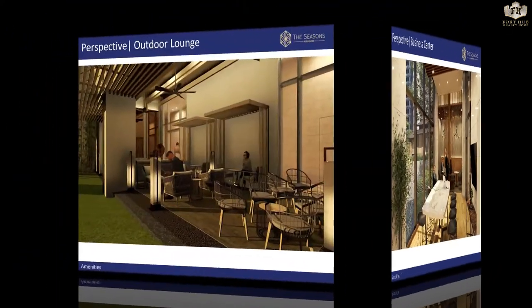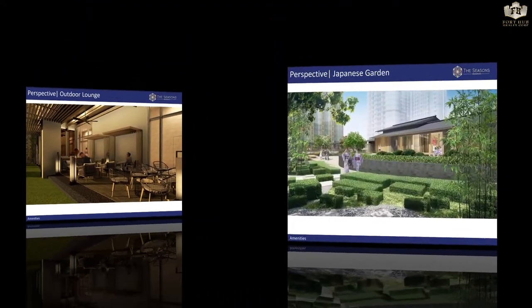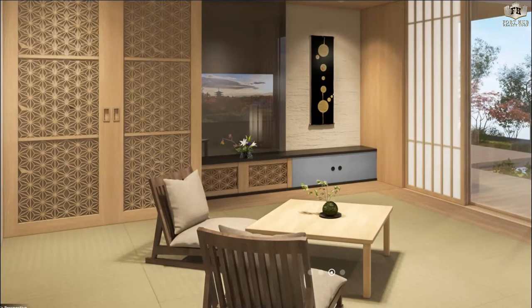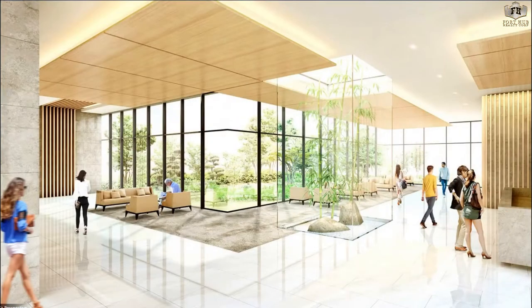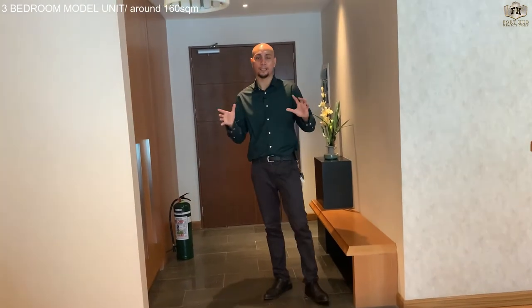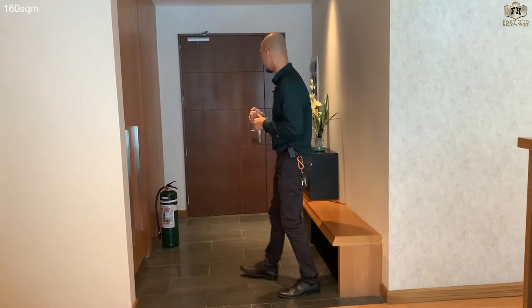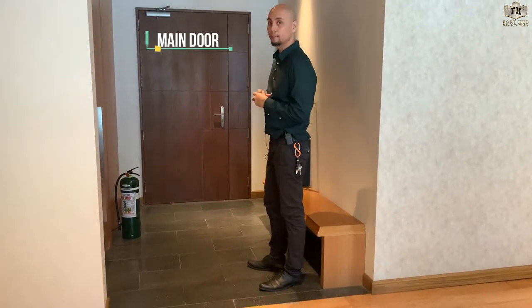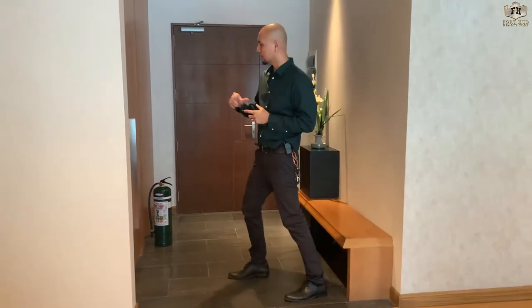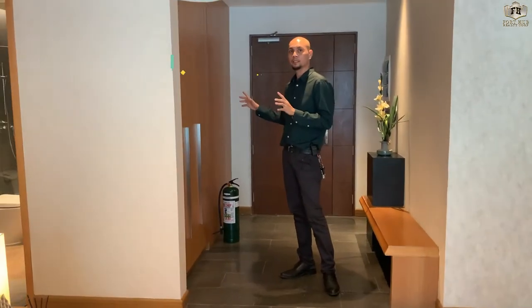Hi guys, welcome! For the three-bedroom model unit of the Seasons Residences, today we will discuss what is included. First is the main door — it is a solid wood door with a key card lock set. On your left side is a big shoe closet.